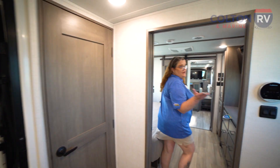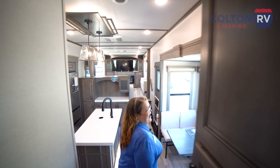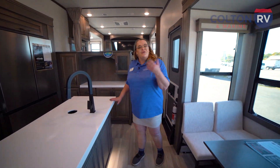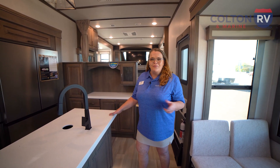As we come through here, I want to show you again what a beautiful view it is walking through this 380 FL Solitude. Thank you for touring it with me. My name is Brenna Malan, I'm from Colton RV & Marine. You can reach me at 716-694-0188, extension 473. I hope you join us at the show at Buffalo Bills Stadium.